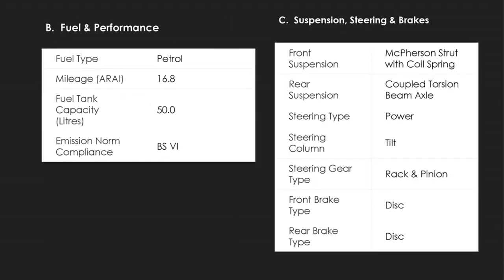Thank you for those wonderful insights. I will be taking the presentation forward — my name is Raghav Vakhri. The Creta is a petrol-type vehicle giving a whopping 16.8 kilometers per liter average, along with a 50-liter tank capacity. It is also BS6 compliant. For ease and comfort of the driver, the Creta has power steering and front and rear disc brakes to keep safety to the forefront.